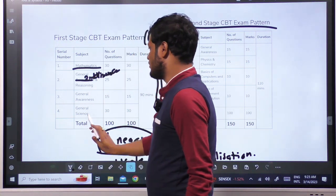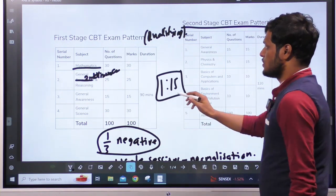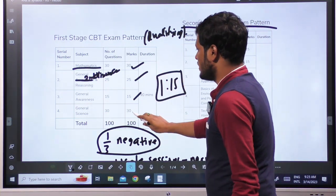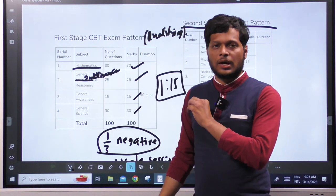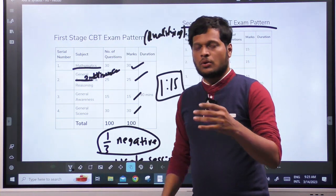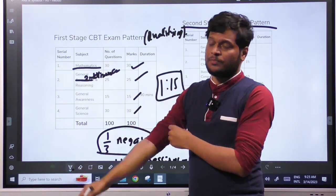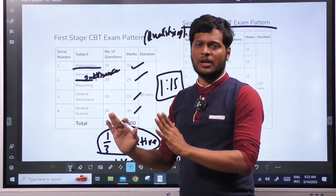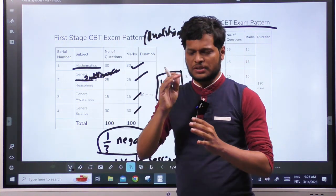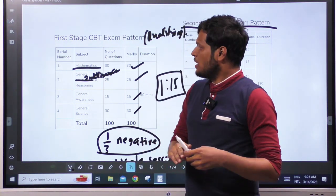General Awareness includes General Science — physics and chemistry. The marks distribution is 30, 25, 15, 30. This examination is very easy to qualify. There are a lot of previous papers in the question bank. You can prepare with just a little effort, hardly one week for mathematics, physics and chemistry, and general-related topics.